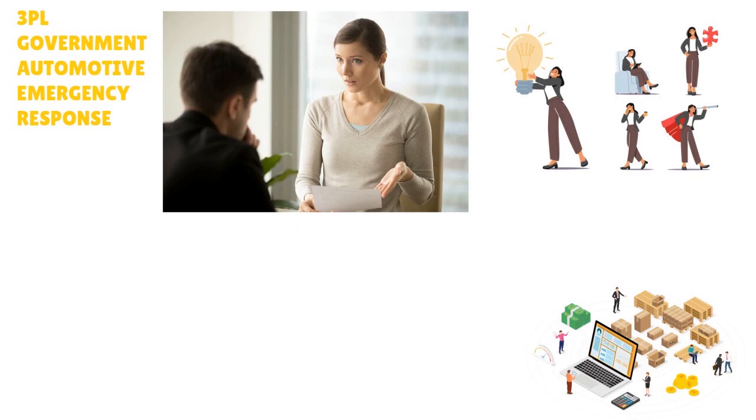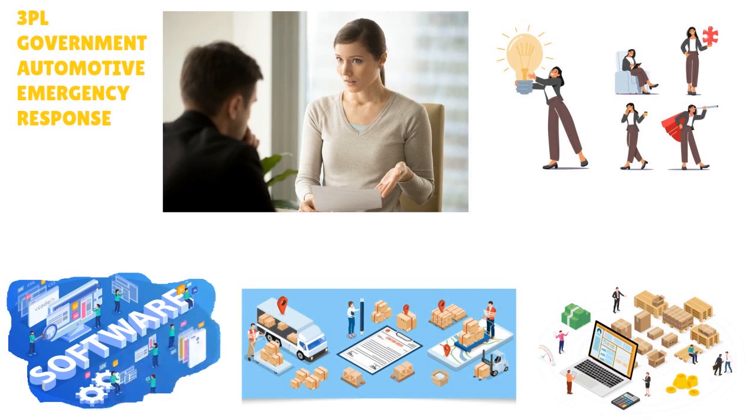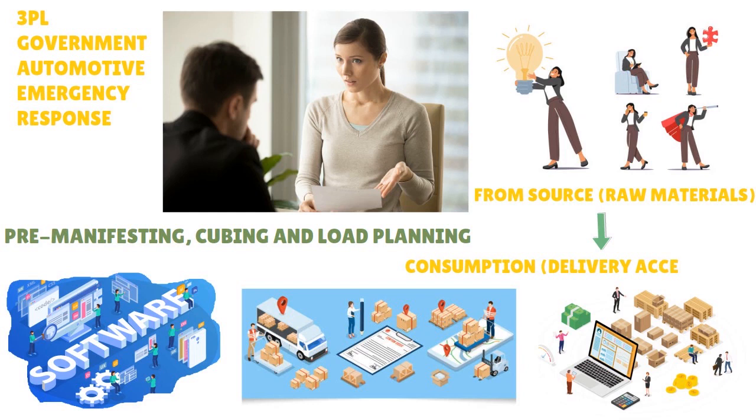If you want better transparency across receiving, dynamic put-away, let-downs, replenishment, and forward pick, pay attention to REL4. If you want a clear idea about both your cycle count and physical inventories, go with REL4. We also love the pre-manifesting, cubing, and load planning features. REL4 is really a complete solution from A to Z — from source (raw materials) to consumption (delivery and acceptance).